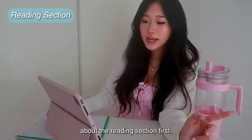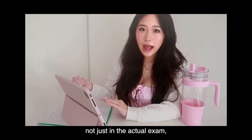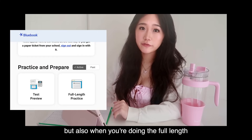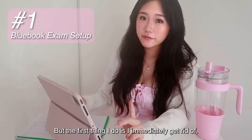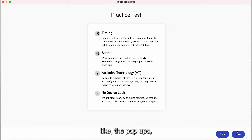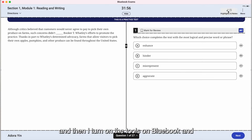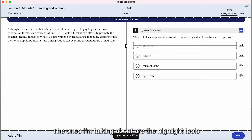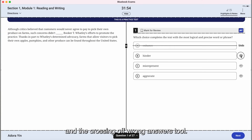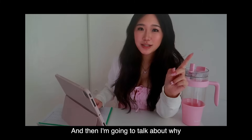The first thing I do when the exam starts in Blue Book — and this goes for not just the actual exam but also the full-length Blue Book practice tests on the app — is I immediately get rid of the pop-ups and turn on the tools. I feel like not enough people talk about this, but it's extremely useful: the highlight tool and the crossing-off-wrong-answers tool.